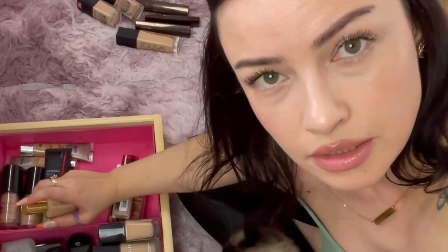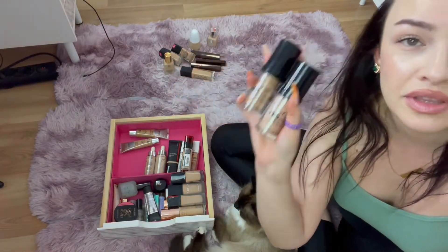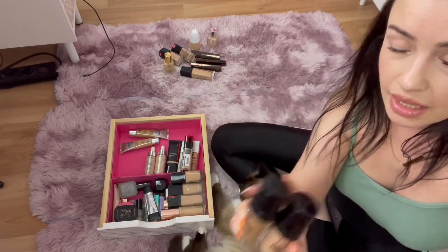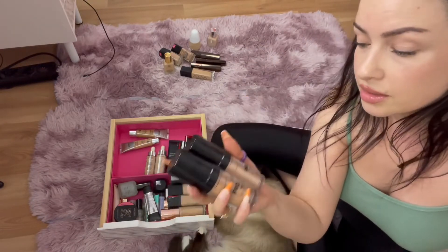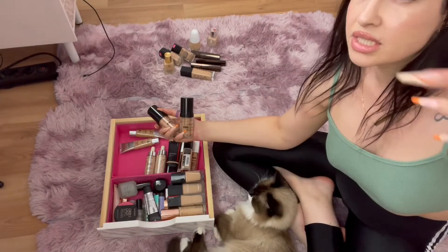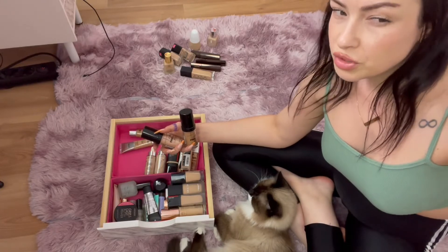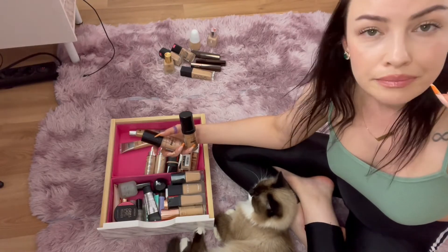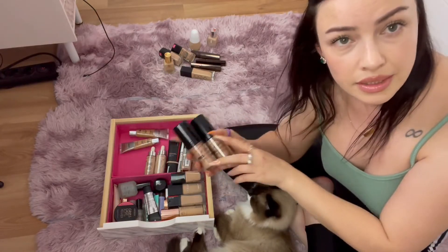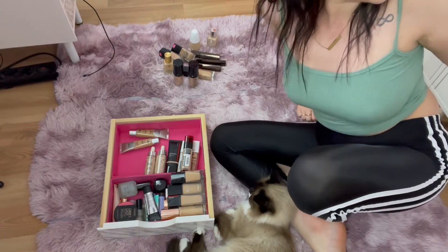We have the LA Girl Pro Coverage High Definition Long Wear Illuminating Foundation. If you have dry skin this is your best friend — it's light to medium coverage but very buildable, looks beautiful, and you don't even have to set it with powder because it looks so glowy. It feels lightweight, doesn't settle into my smile lines or fine lines, and you can move through your day without powder and it still looks beautiful. If you have dry skin, this is your bestie.